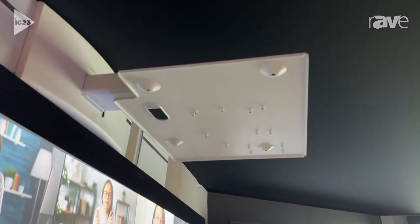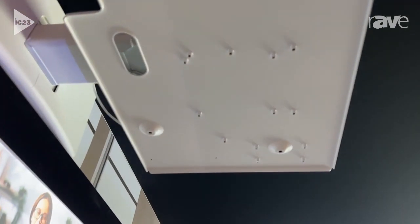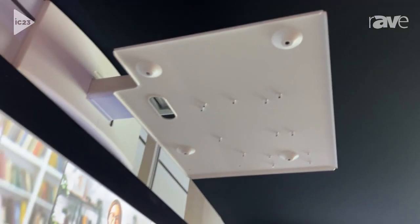The ceiling mount is a new design by Panasonic, and this mount allows one person to install in any classroom environment with ease and in a very short period of time.